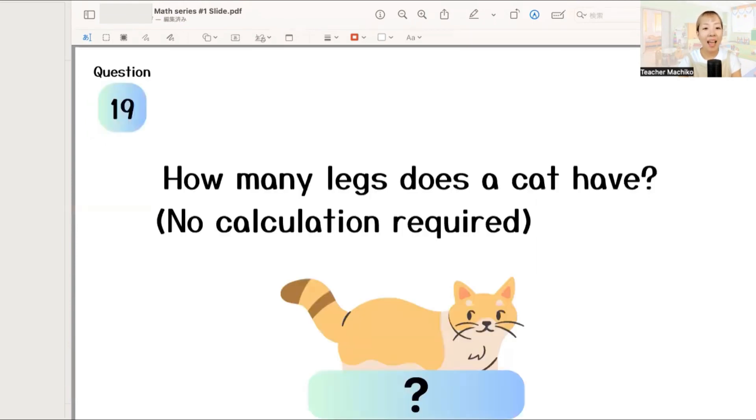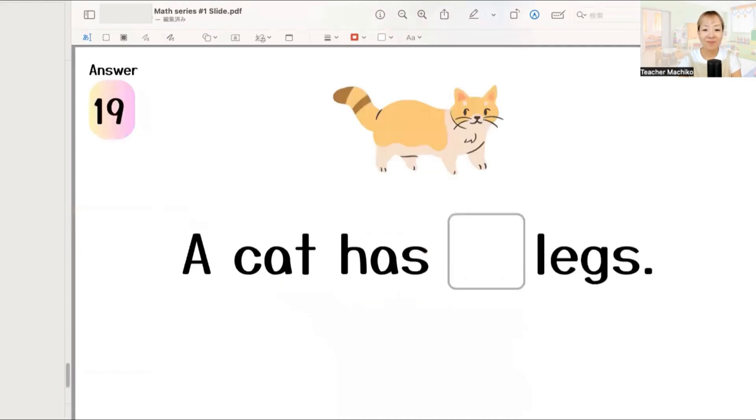How many legs does a cat have? The answer is... a cat has 4 legs! Excellent!